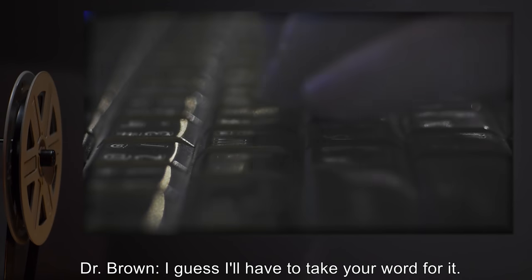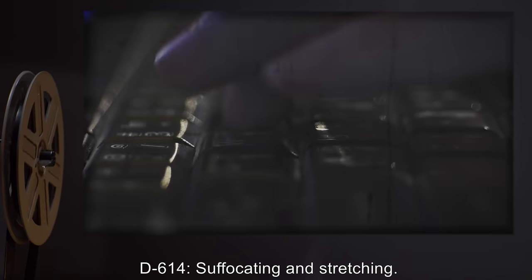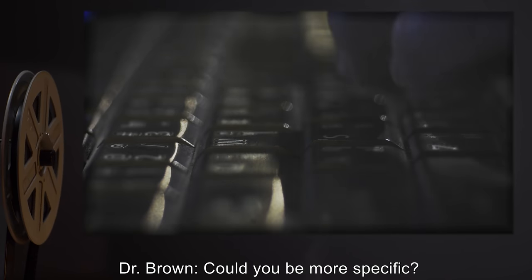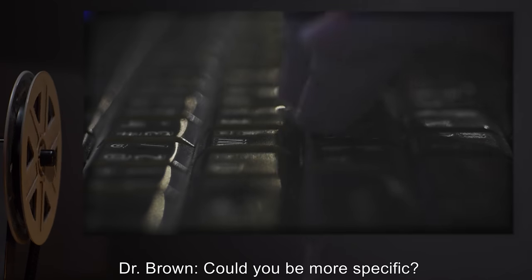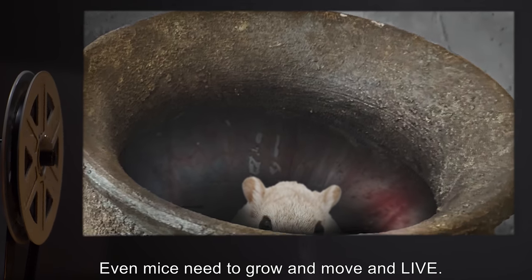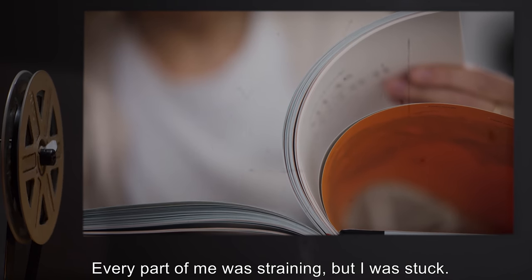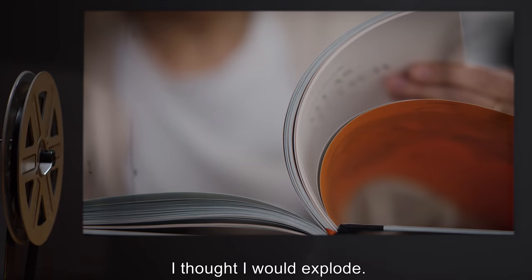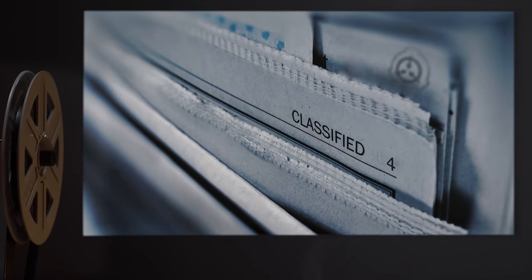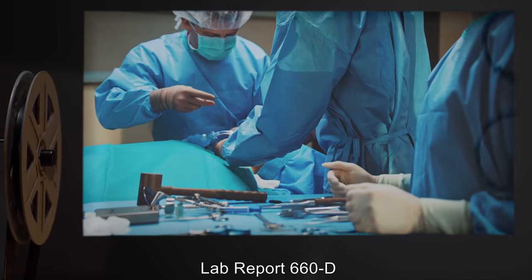Dr. Brown: I guess I'll have to take your word for it. And how did that feel? D-614: Suffocating and stretching. Dr. Brown: Could you be more specific? D-614: How the hell do you think it felt? Even mice need to grow and move and live. Every part of me was straining, but I was stuck. I thought I would explode. Full contents of this interview are classified. An autopsy revealed pre-cancerous growths throughout the mouse's body.